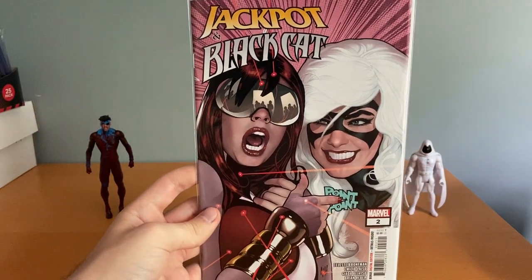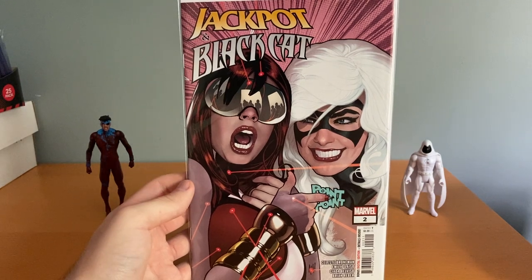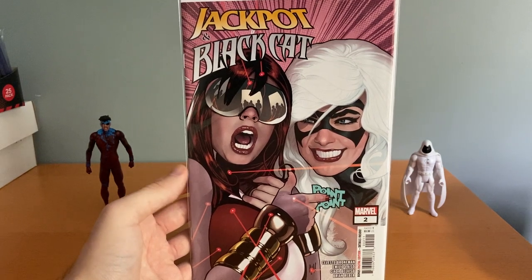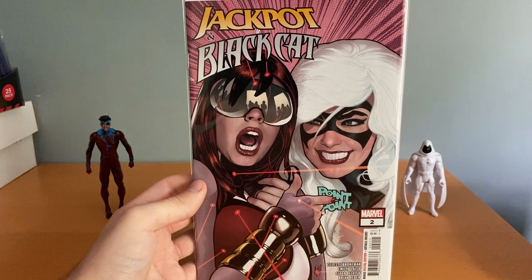Got the Jackpot and Black Cat by Adam Hughes. Love grabbing anything Adam Hughes — anything he's making now I'm probably going to pull. And it's Black Cat, one of my favorite characters, so that was an easy pickup.